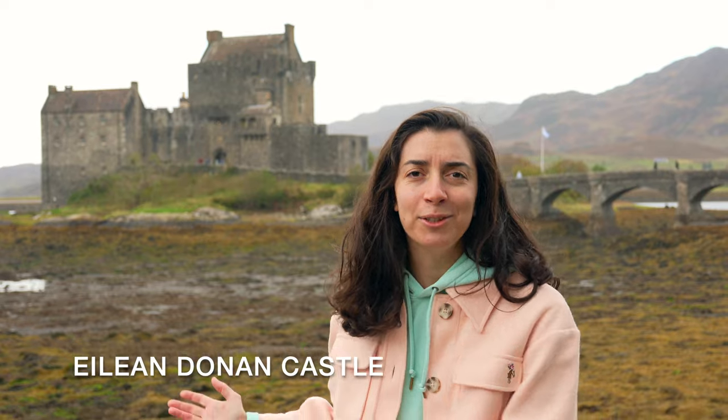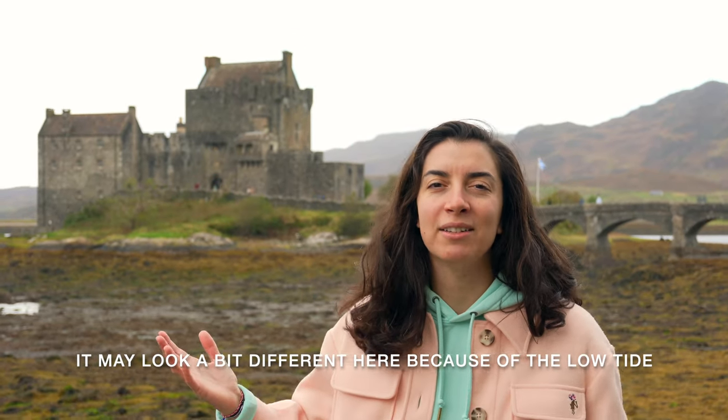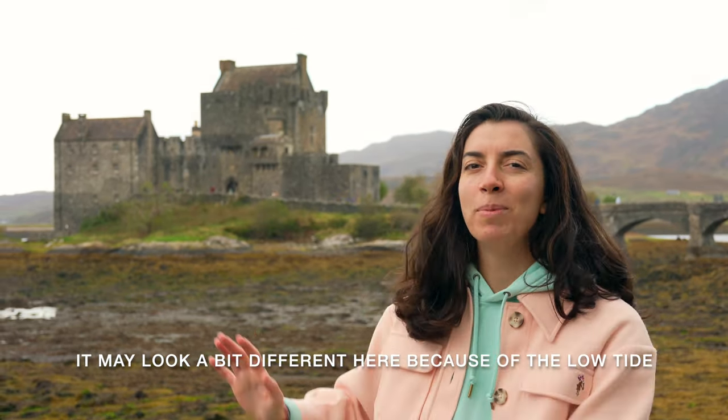Today we have selected the Eilean Donan Castle, located on an island, which is what makes this castle pretty unique. Some of you may recognize it because it has been a screensaver on TV wallpapers. Let us know if you recognize this castle from your TV.